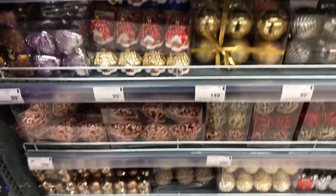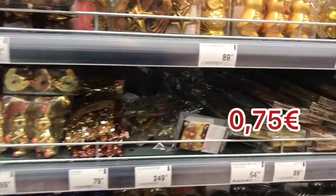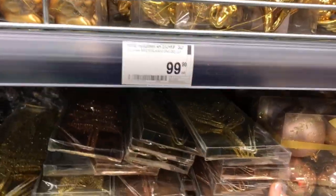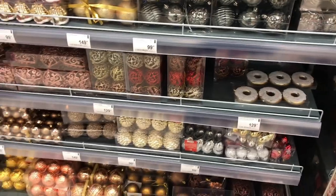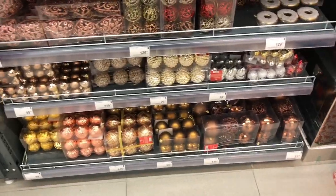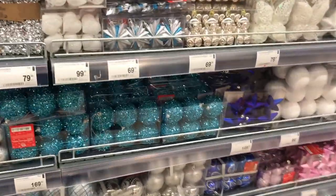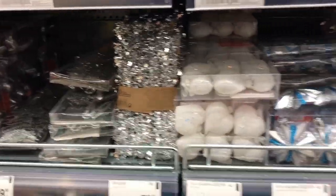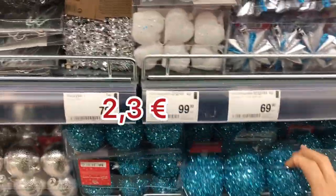All the toys in the supermarket are quite cheap and a lot of plastic. I personally don't enjoy those types of toys. But if you want, you can also buy some Christmas and New Year decorations here. Very colorful, but again, a lot of plastic and in my mind a bit too much sparkling and too bright.